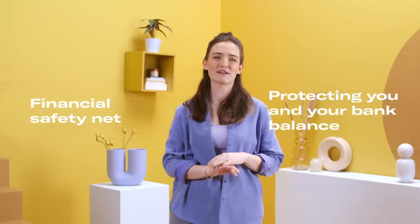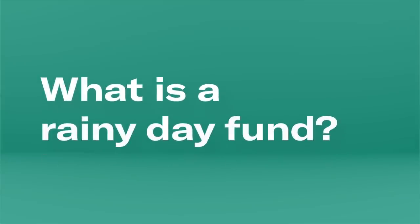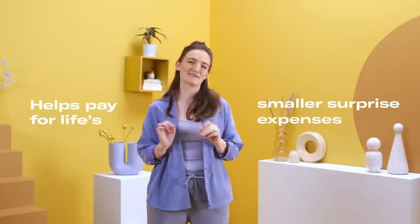Basically, an emergency fund is a financial safety net protecting you and your bank balance from life's unexpected events. Instead of maxing out overdrafts or having to borrow money, you can dip into your designated crisis fund without worrying about the knock-on effect for the rest of your finances. Emergency funds should only be used when you really have no choice — if you've lost your job or have to cover sudden medical expenses.